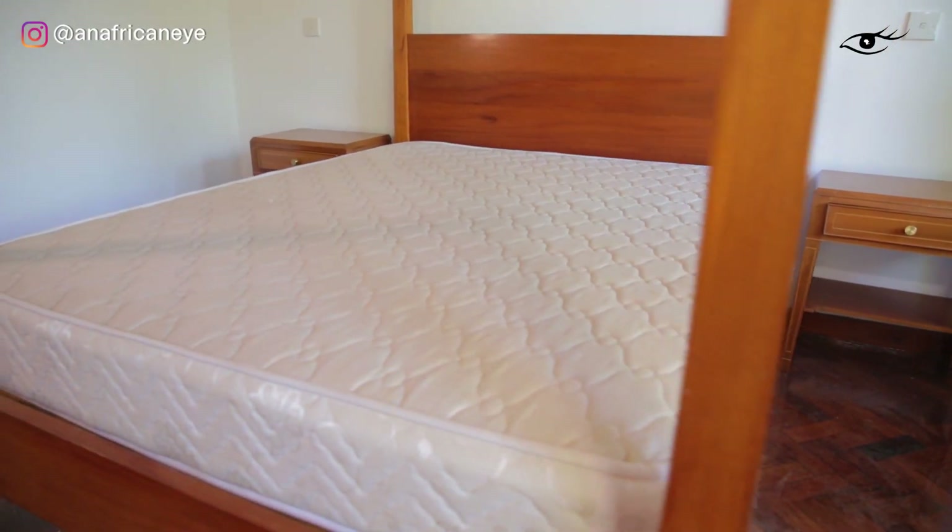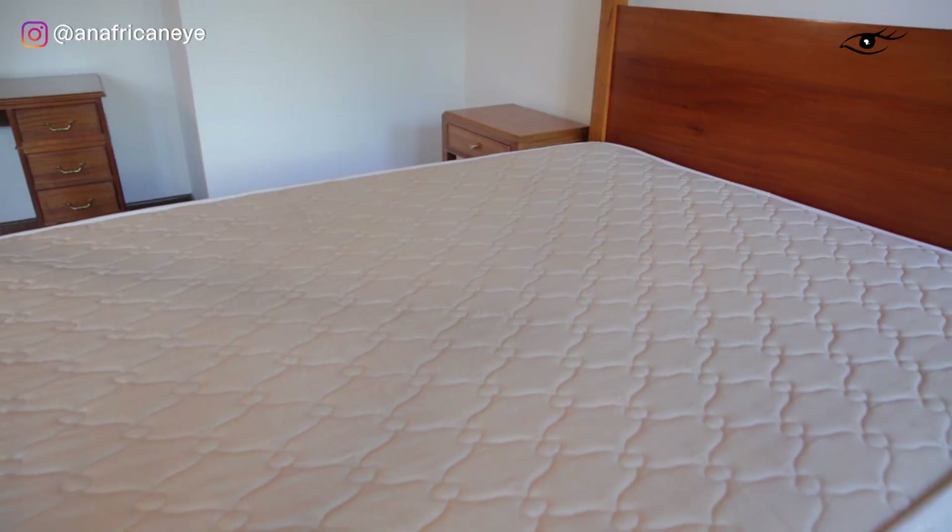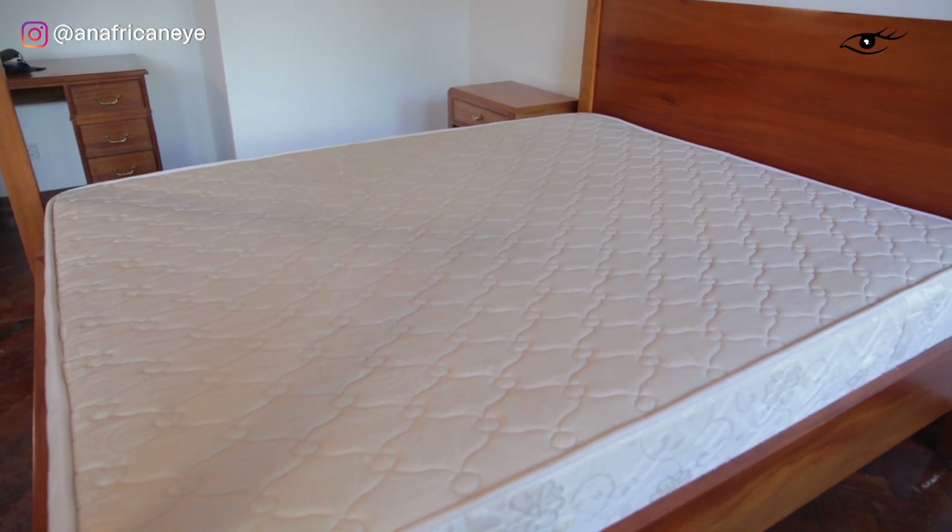You could have a beautiful bed but if the mattress doesn't work, if it's uncomfortable, you're not going to get a good night's sleep. So prioritize your mattress.